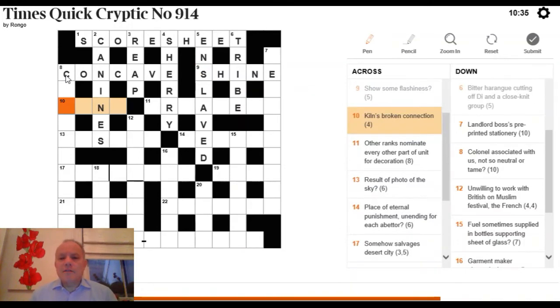10 Across: 'kiln's broken connection.' 'Broken' immediately makes us think of an anagram, so we anagram the four letters of KILN to mean a connection. The answer is LINK.